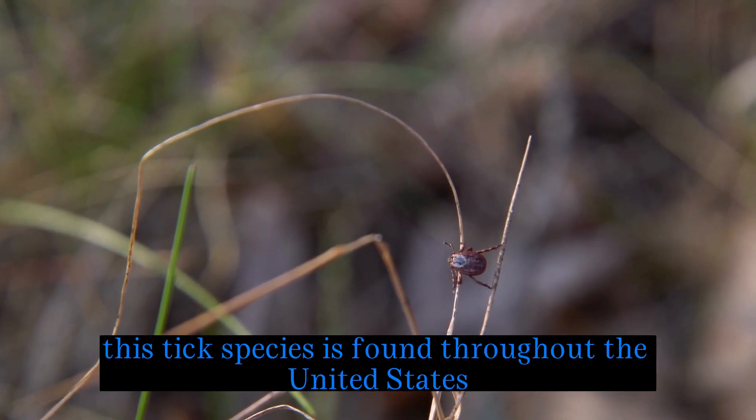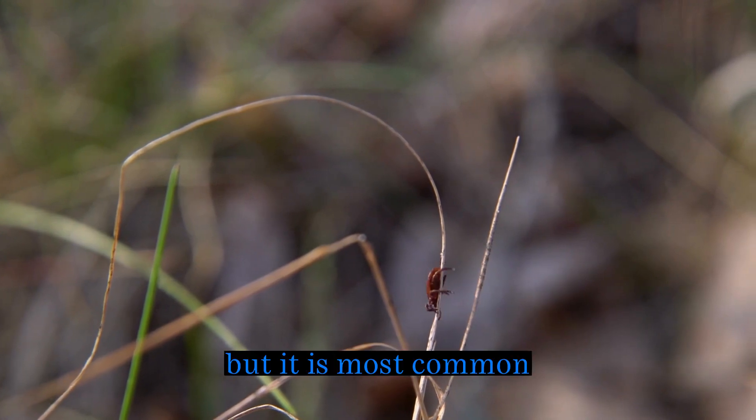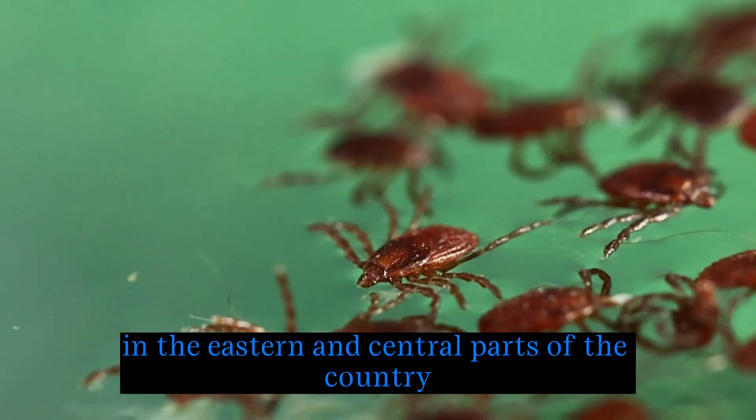Distribution: this tick species is found throughout the United States, but it is most common in the eastern and central parts of the country.